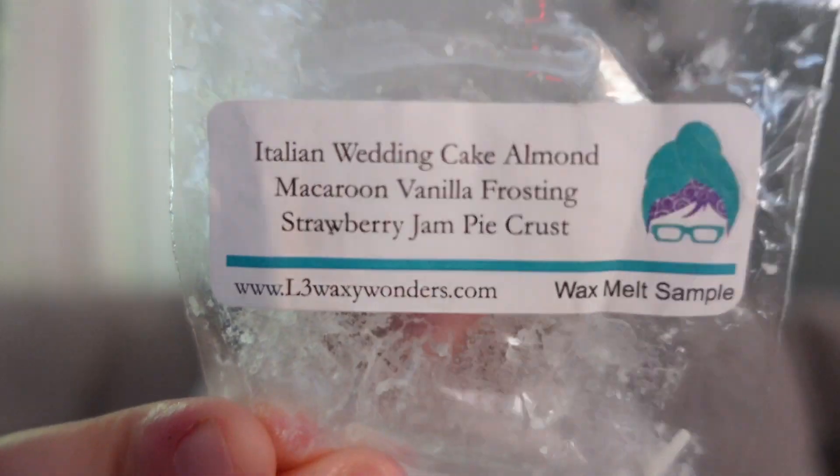This one was Italian Wedding Cake — almond macaroon, vanilla frosting, strawberry jam, and pie crust. L3's strawberry jam is a very dominant strawberry note — for me it is the perfect strawberry because it is not overwhelmingly sweet. It really is like smelling a jar of strawberry jam: very rich, very deep, with a tartness. Added with all this bakery, to me it really smelled like a wedding cake layered with strawberry jam, which is actually my dream wedding cake — vanilla or coconut with a little bit of strawberry jam. I absolutely loved this and would definitely get more.